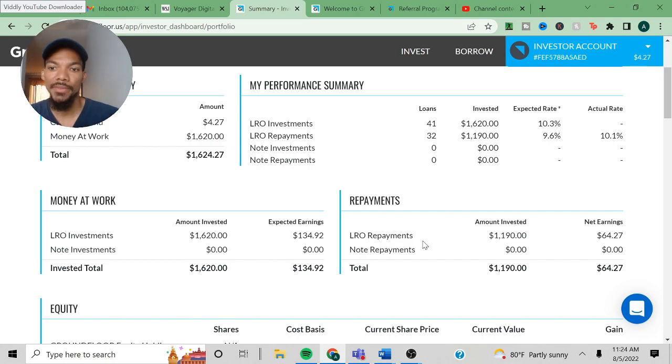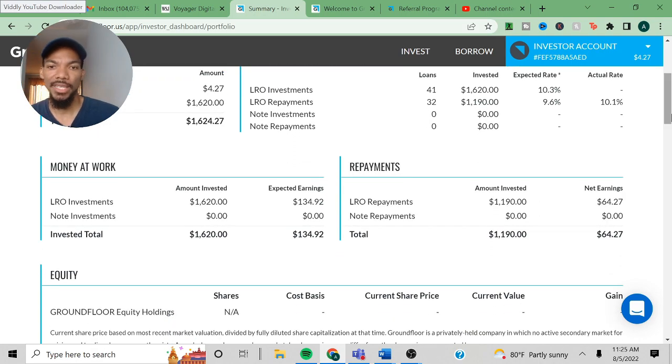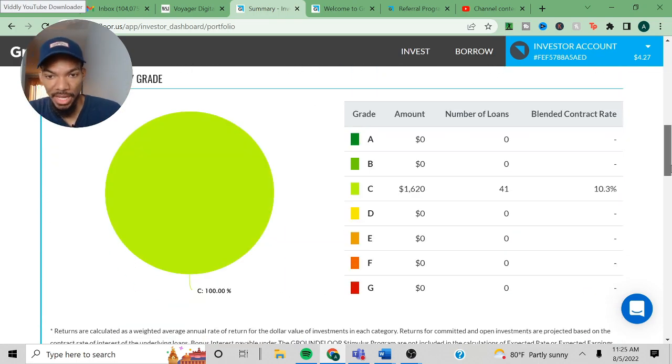For the LRO repayment, the amount invested was $1,190 and net earnings were $64.24 — that was much lower than I expected. Doing the math: $64.27 divided by $1,190 equals about 5.4%. A lot of times they paid off loans early, which can definitely mess up the returns. I definitely think it's misleading, and I like to be honest about this platform.